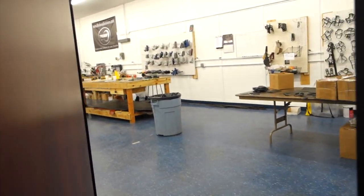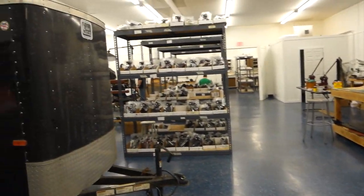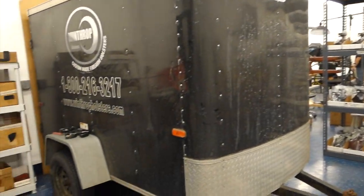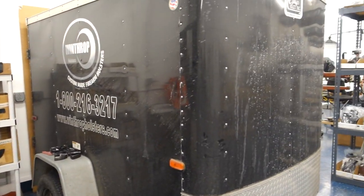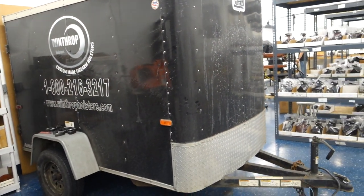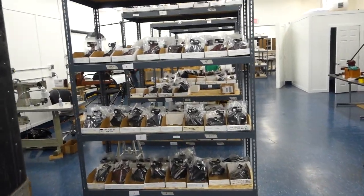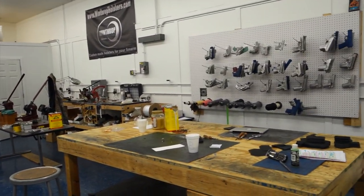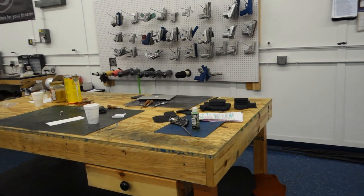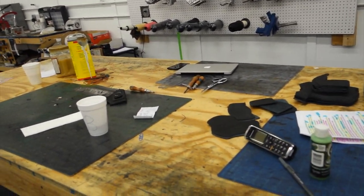I'll take a little walk out here in the warehouse and we'll see. This is where we do all of our work — this is our press, our trade show trailer. This is our stock. This is our work table we usually use to make all of our products on.